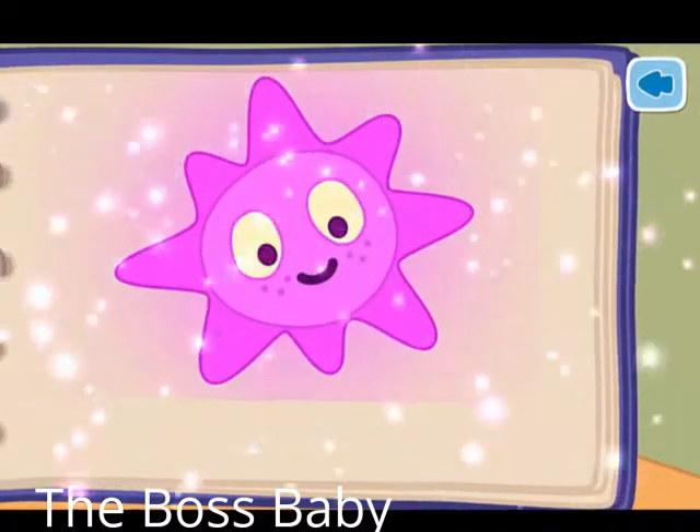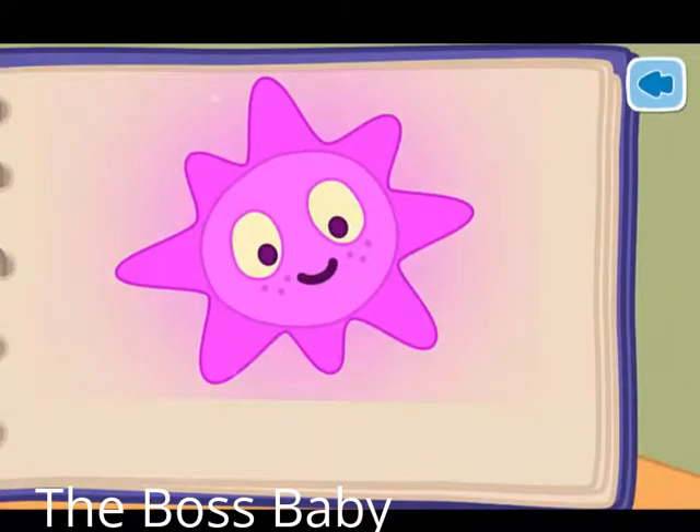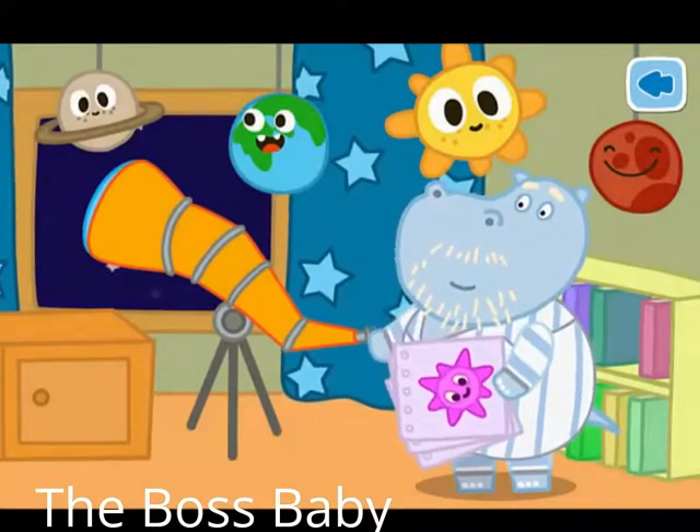We can name the star after Granny. But first we have to send three letters. Give the envelopes to Grandad.